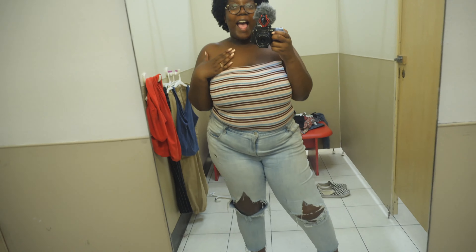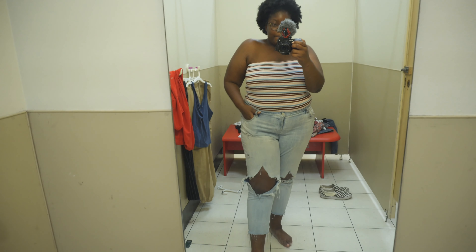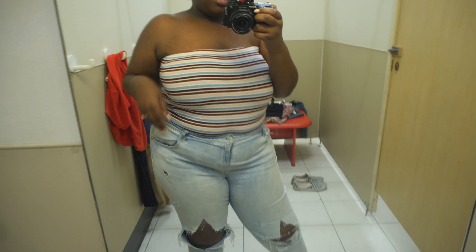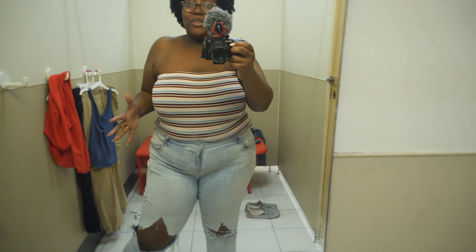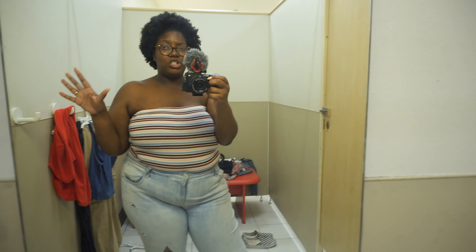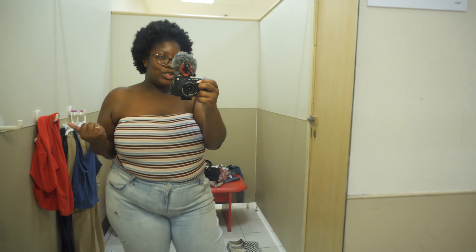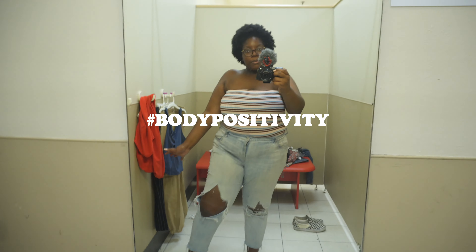I pulled down the straps, changed my pants, and this looks so much better. Oh my gosh, this is how I would wear it — with some ripped jeans, some sandals or sneakers. This whole outfit is just giving me a vibe. I don't really wear strapless things because my arms are so big, but it's 2019 — you've got to love your body, love all the flaws. I'm trying to be more confident in my skin and do something different.